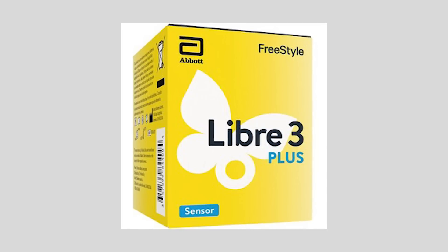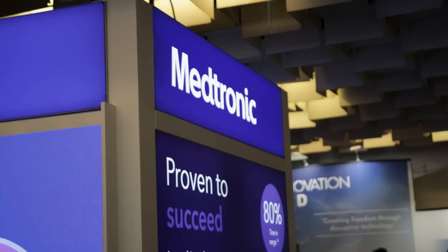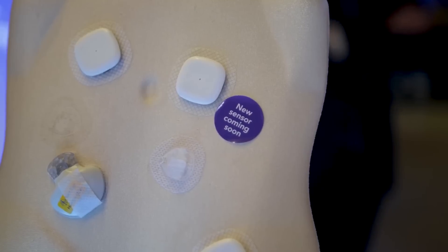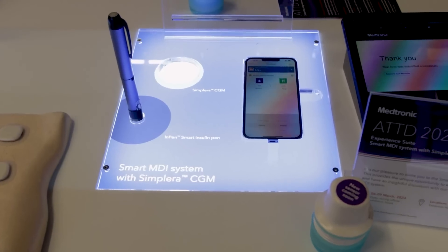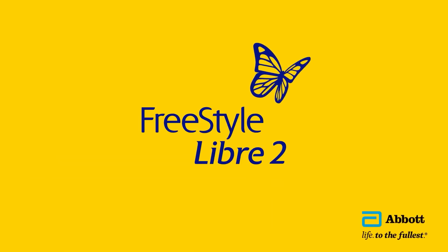This Libre CGM will be a proprietary CGM built only for Medtronic pumps. You can't just take a Libre 3+ and use it with a Medtronic system — it's not going to work like that. Libre is going to produce these CGMs and Medtronic is going to sell them. Medtronic has a history of wanting control over their entire ecosystem, so this is a great deal for Libre — they just produce the CGMs while Medtronic handles sales, software, and customer support.